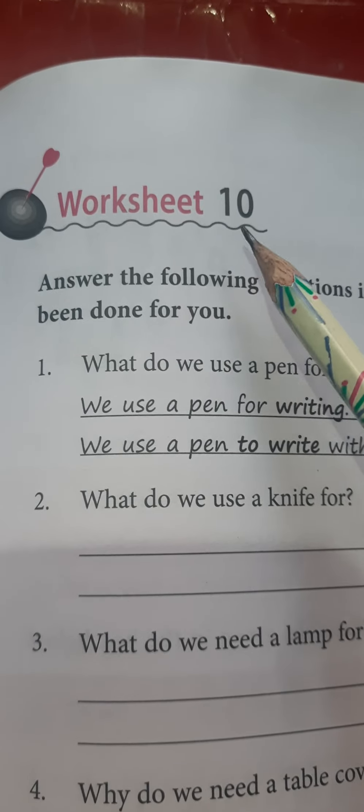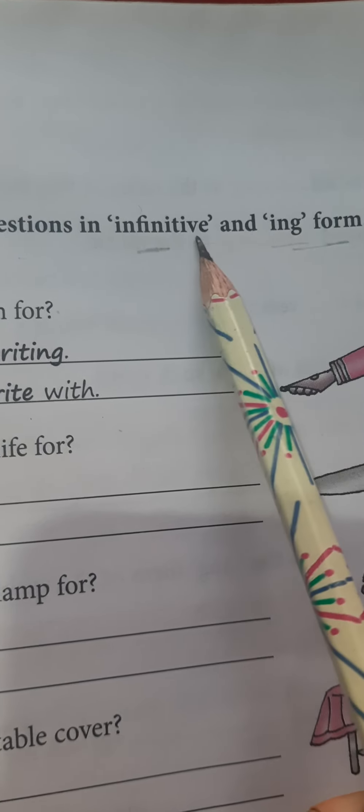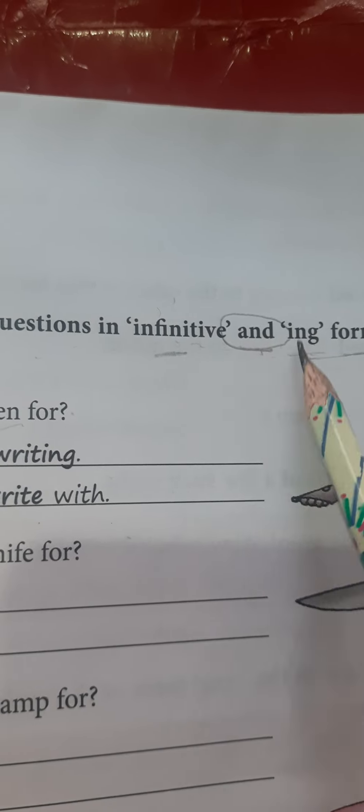Here we are to solve worksheet number 10: Answer the following questions in infinitive — 'to + first form of the verb' and '-ing form.' We have to go with both because 'and' is given here. We have to give the answers using both 'to + first form of the verb' and the -ing form. Unlike worksheet 9 where only one form was needed, here we use both.